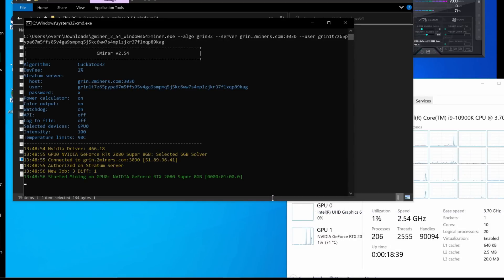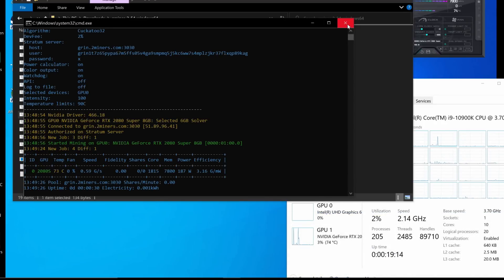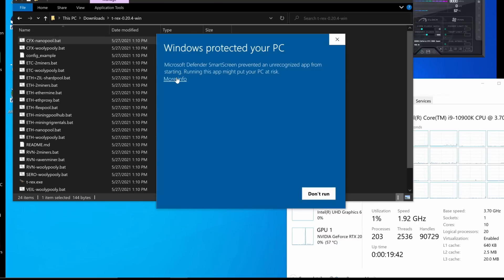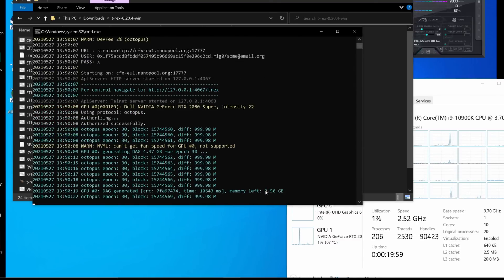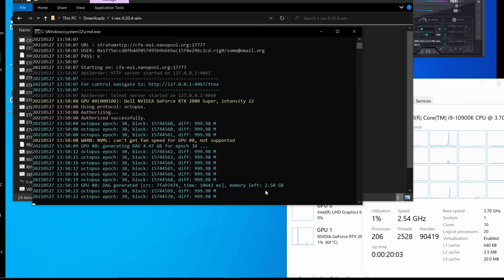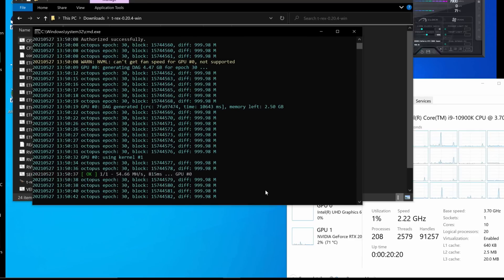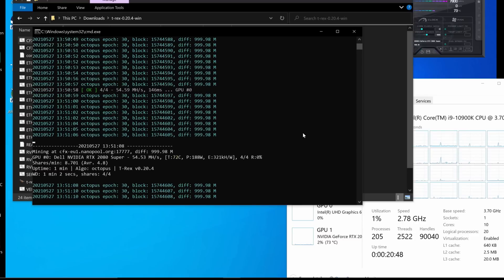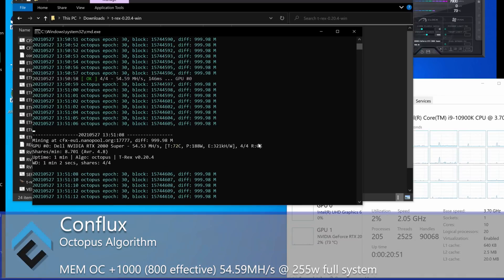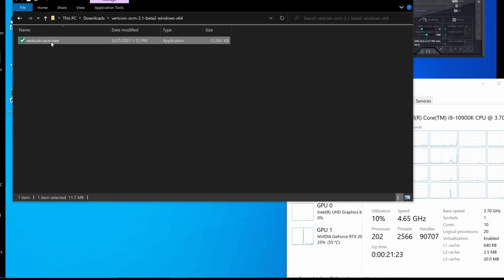Checking Grin32 — we're at about 0.59 GPS on Cuckaroo 32. Some folks wanted Conflux Octopus performance, so using T-Rex 0.20.4 we're at about 54.66 megahash on Octopus — pretty decent performance — at about 270 watts total system.